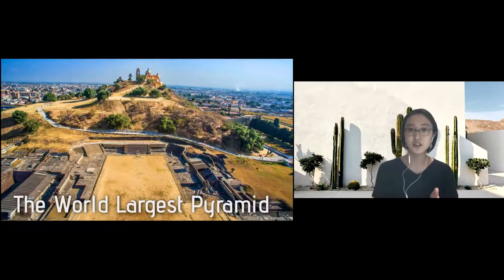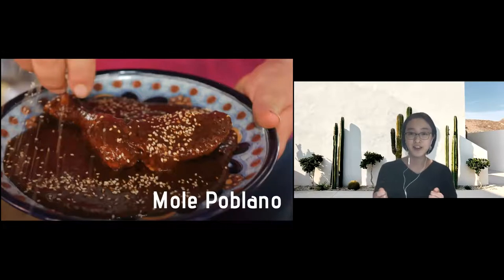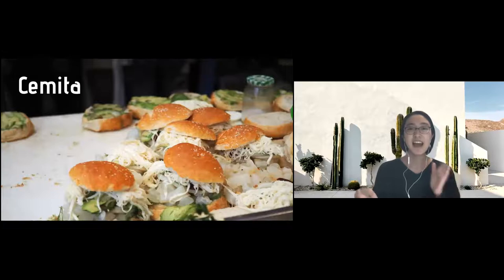Next I'll be talking about food. This is one of my favorites — mole poblano. It's easy to describe as a spicy chocolate sauce, and we usually eat it with chicken. It has a very unique taste but it's very good. This one is semita — you can call it a Mexican hamburger. It has two buns and in between we put milanesa meat, cheese, onions, avocados, and things like that.